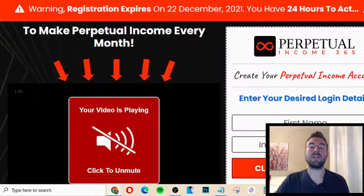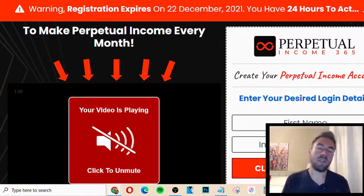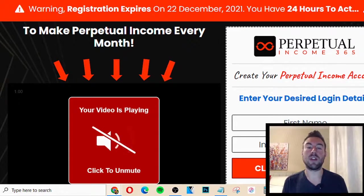Basically, what Perpetual Income 365 is, is when you actually join, you get access to a software that will help you create landing pages. A landing page is a website you can use to collect people's emails, and then you can follow up to try to make sales online. It basically has to do with affiliate marketing.